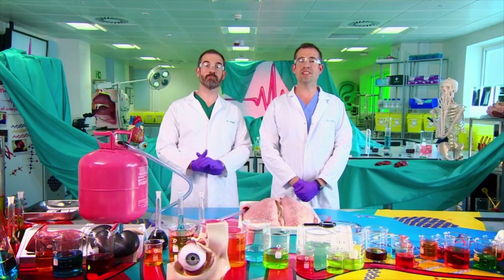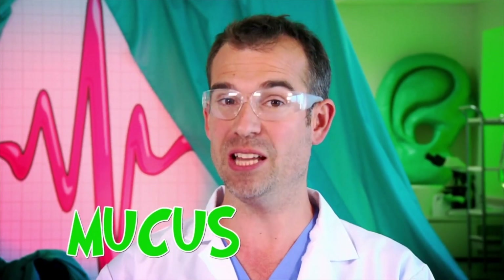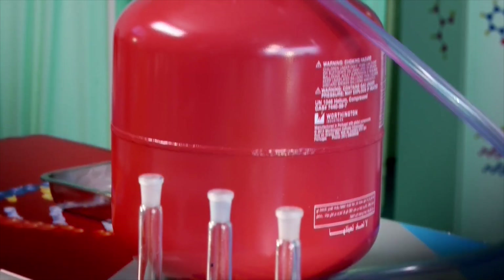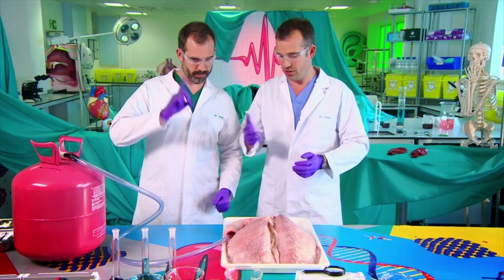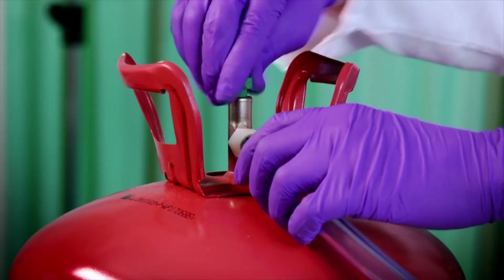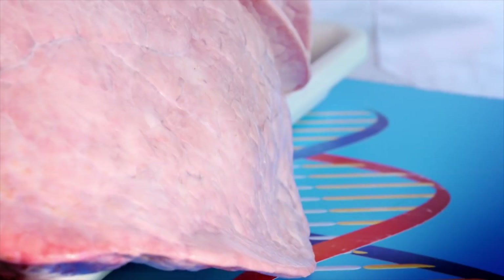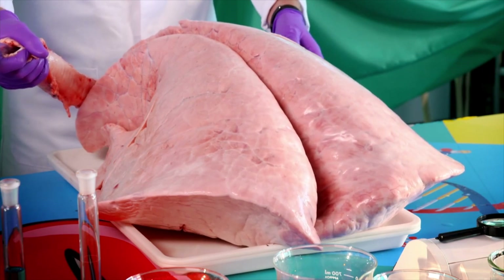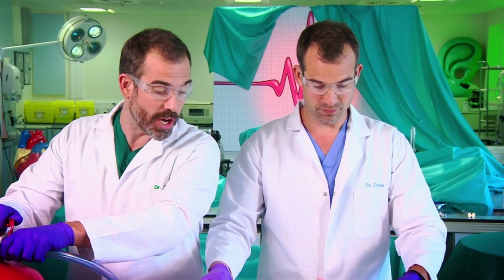Coughing is a really clever technique that your body uses to get rid of anything unwanted from inside your lungs, including the large amounts of mucus produced when you're ill with a chest infection. To show you how coughing works, we're going to inflate this pair of healthy lungs using gas from this canister. Zond, inflate the lungs. This is awesome — we've never done this before. Even at medical school, we never saw lungs inflated outside of a body.